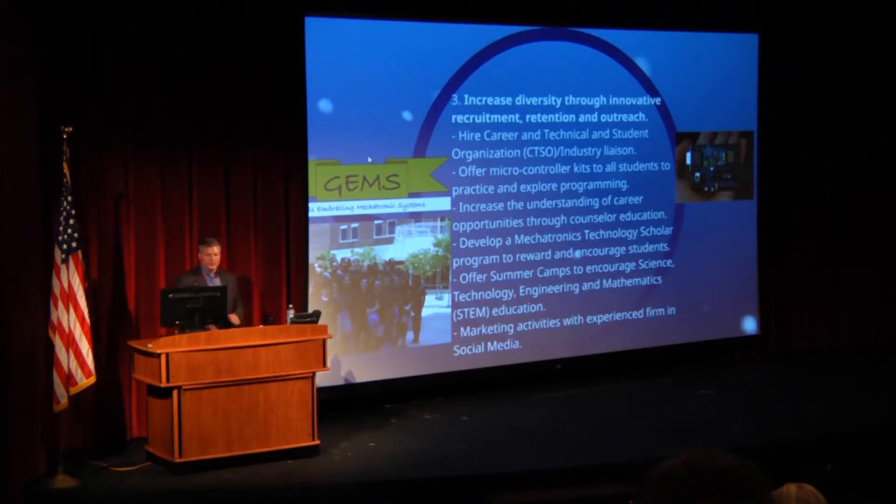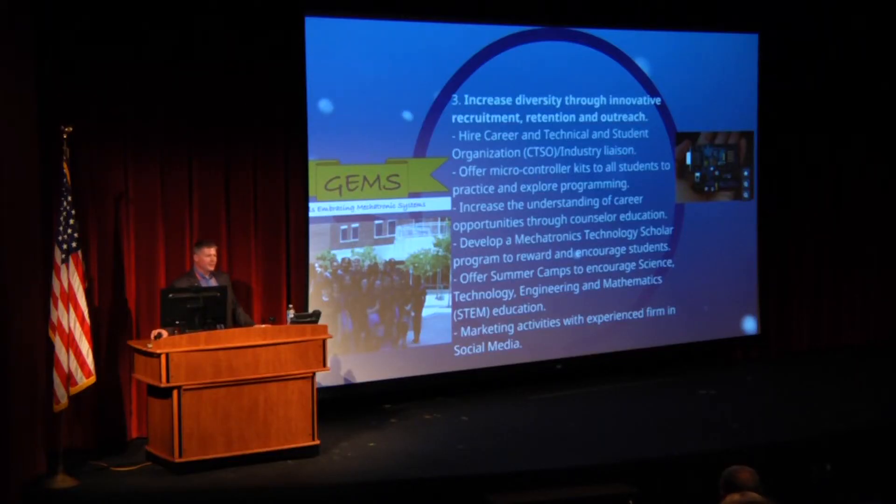The third goal of the grant is to increase diversity through innovative recruitment. We've hired an industry liaison who also serves as the career and technical student organization liaison. He is out there visiting industry, helping us with apprenticeships and internships. We are also buying around 60 microcontrollers a year for students to take home and play with. Students have already come up with their own projects. If students have this microcontroller in their hands and can build some confidence, they're able to take it much further and think on their own.